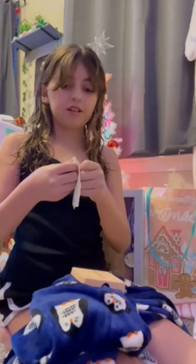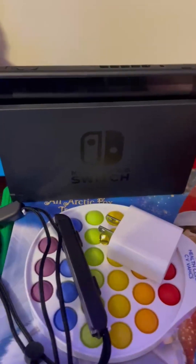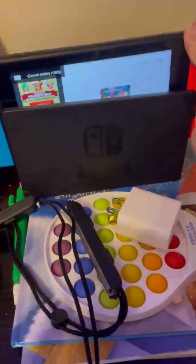And these earrings — well, just one earring. Is that a Nintendo Switch? Yes! Very cool. So I got a Nintendo Switch.